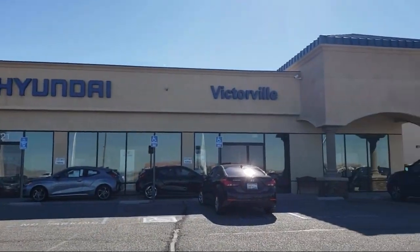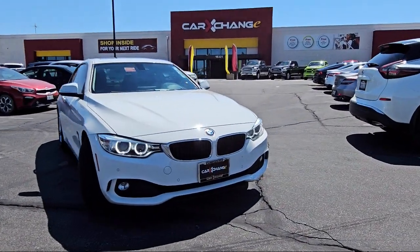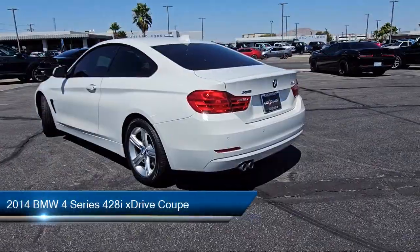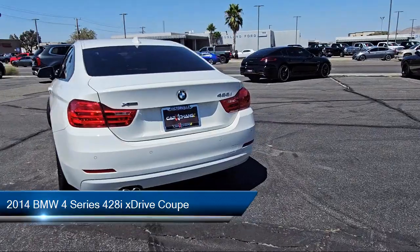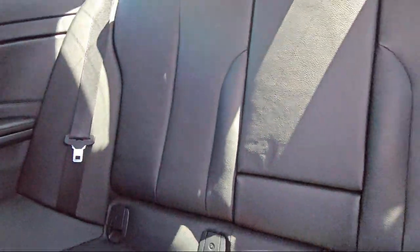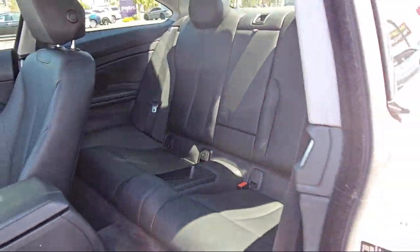Welcome to Victorville Hyundai. Here's a look at another one of our great vehicles from our inventory. It comes equipped with luxury line aesthetic elements, 17-inch alloy star spoke wheels, leather steering wheel with auto tilt away, and rain sensitive windshield wipers.